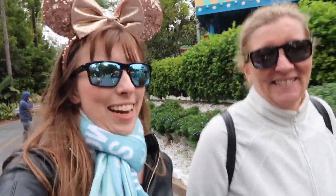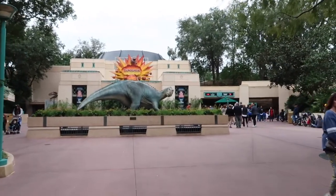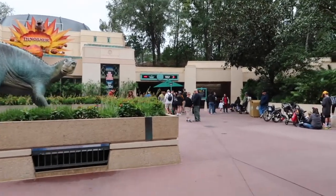Next up, we have a FastPass for Dinosaur. This is Mum's first ride of the day because she chickened out of the other two. We're going to do Dinosaur — it's a bit like Indiana Jones style, where you're in one of those cars that kind of goes like this. Here we are at Dinosaur. The wait time is 45 minutes, but not for us because we have a FastPass.